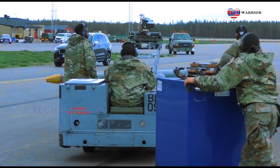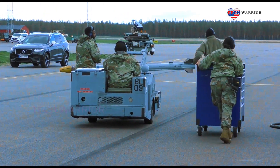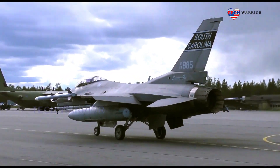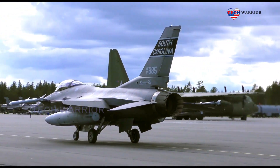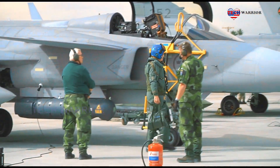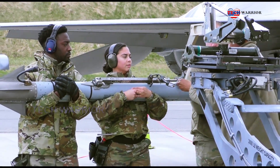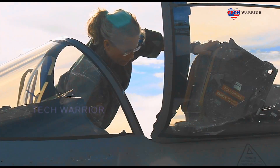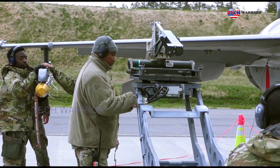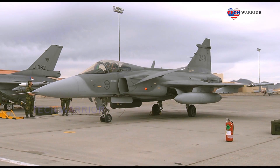Hello everyone and welcome back to the Tech Warrior channel. Today many countries discuss the Saab JAS-39 Gripen fighter jet. The Saab JAS-39 Gripen is a light single-engine multirole fighter aircraft manufactured by the Swedish aerospace and defense company Saab AB. The Gripen has a delta wing and canard configuration with relaxed stability design and fly-by-wire flight controls. Later aircraft are fully NATO interoperable; as of 2020, more than 271 Gripens of all models have been built.